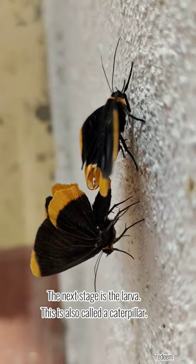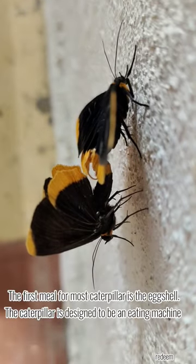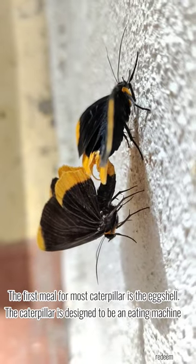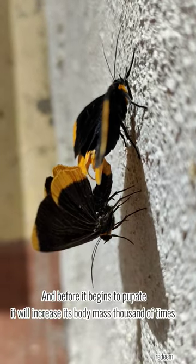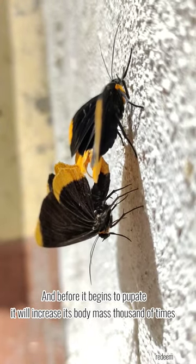The next stage is the larva, also called a caterpillar. The first meal for most caterpillars is the eggshell. The caterpillar is designed to be an eating machine, and before it begins to pupate, it will increase its body mass thousands of times.